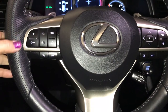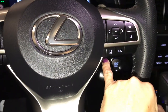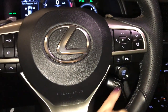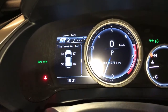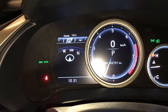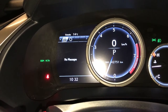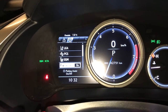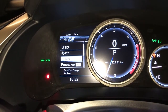On the steering wheel you have controls, paddle shifters, hands-free audio, hands-free calling, and driving assist. You have dynamic cruise control with pre-collision, lane keeping assist with steering assist. These controls control your driver's display screen above, with tire pressure monitoring, compass, audio control, adaptive cruise control, messages, driving assist, lane keeping assist, pre-collision, and blind spot with rear cross traffic alert. You also have your park assist on and off control.